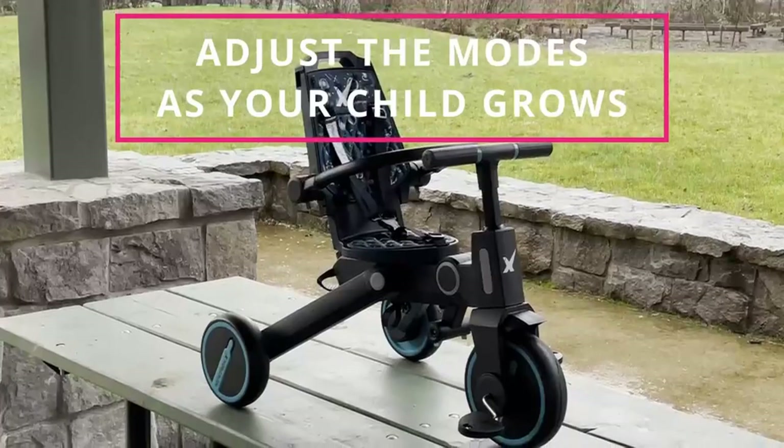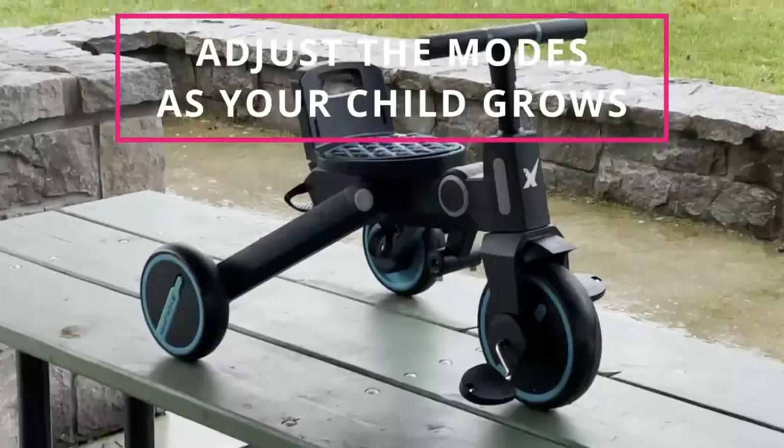With this tricycle stroller, you'll have everything you need to create unforgettable memories with your little one.